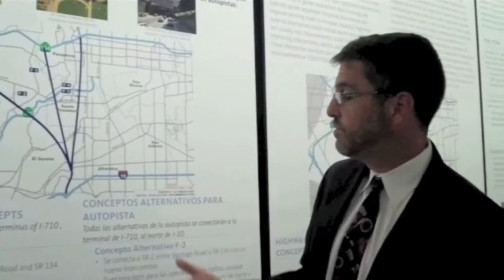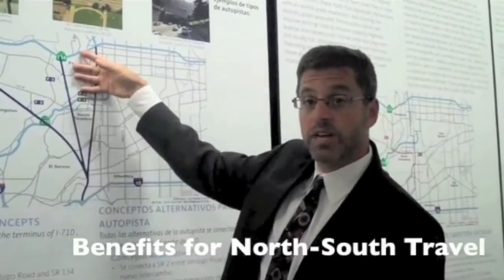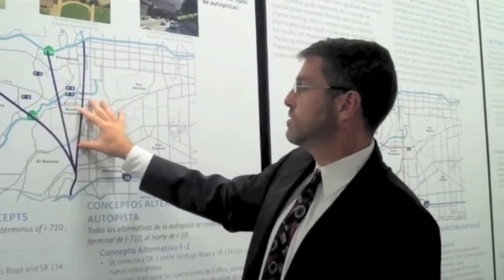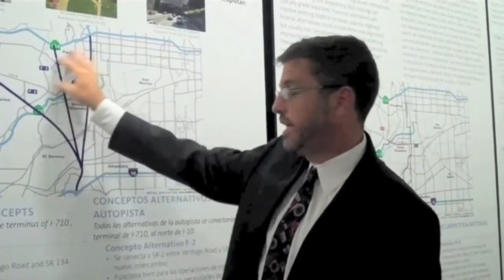All of these have a big benefit for freeway operations across the board, for north-south travel, and for local operations where they're taking trips off local streets and moving them to the freeway in this immediate area.